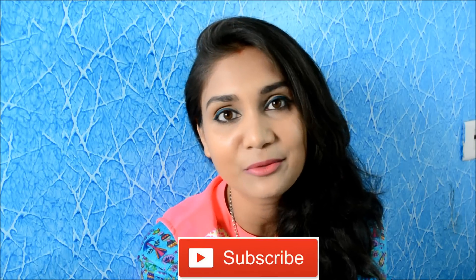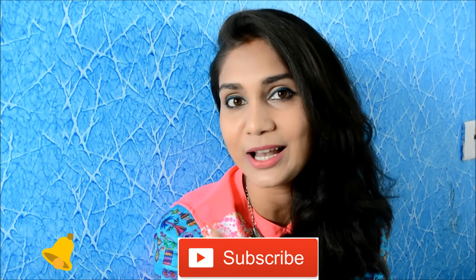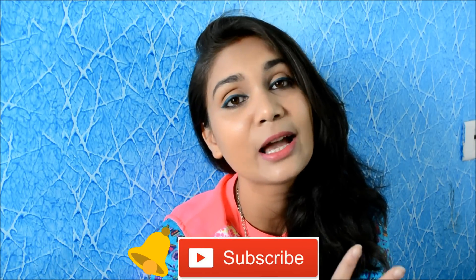Before we start, just hit the subscribe button and hit the notification bell so you are notified every time I upload a video and you do not miss on any videos like this again.